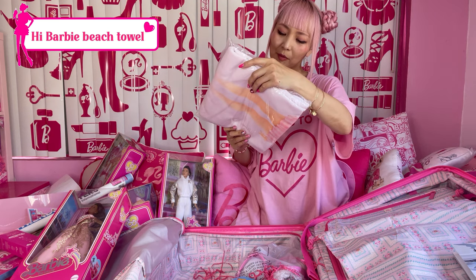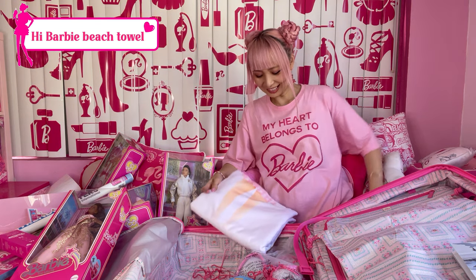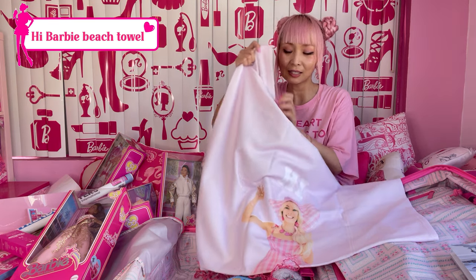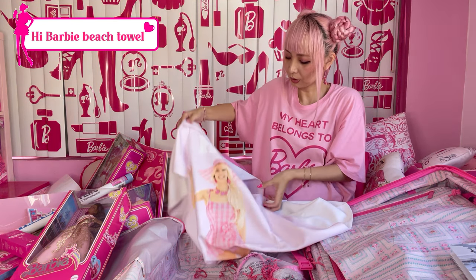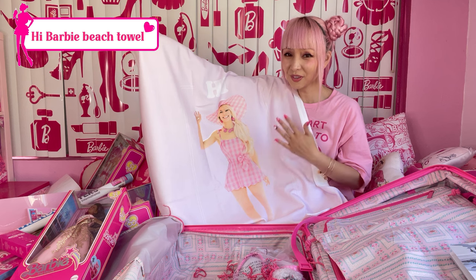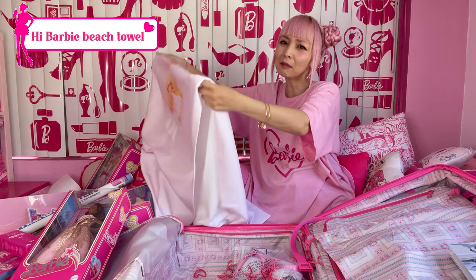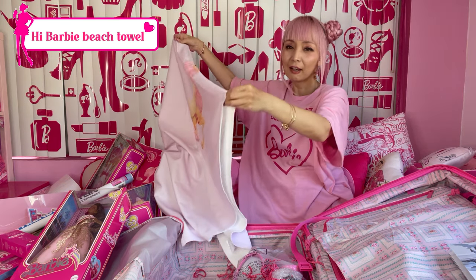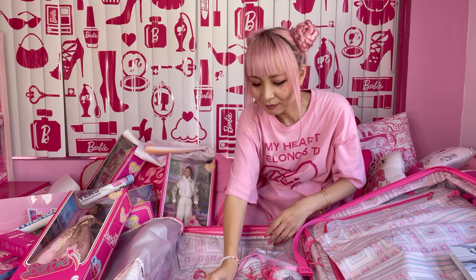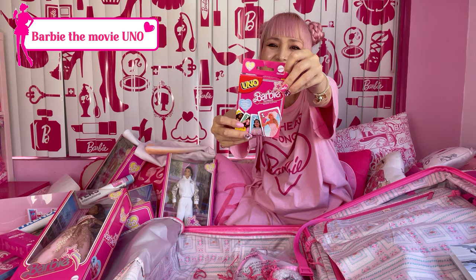What is this one? A sublimated beach towel! Oh my god, it's so cute — it's slightly pink, like a blush. Hi Barbie! The Margot Barbie beach towel — she was so pretty in this beach outfit. And we already got the fashion bag. And this — the Barbie the movie Uno card game! I didn't have this one yet.